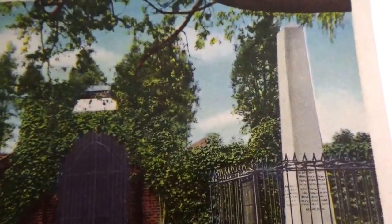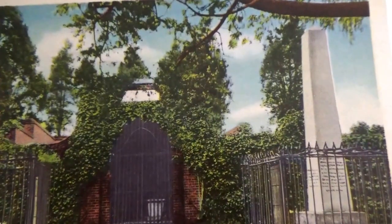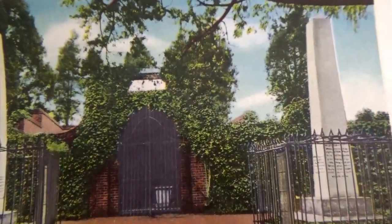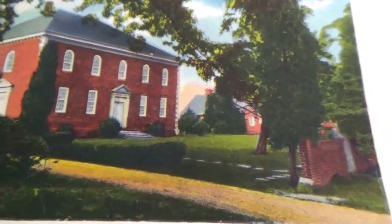Washington's tomb, Mount Vernon, Virginia. We have another view of Washington's tomb at Mount Vernon, Virginia — it was built in 1773.